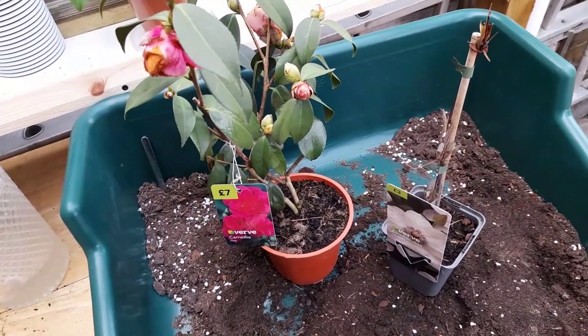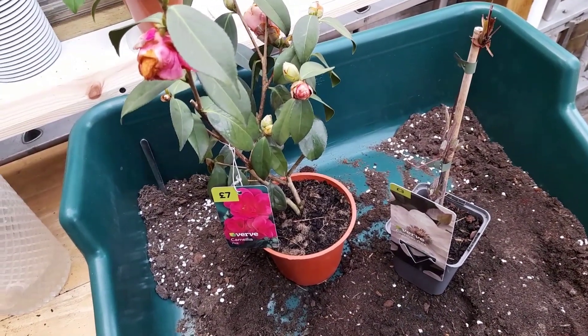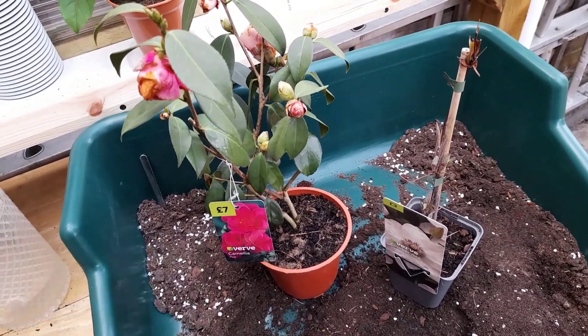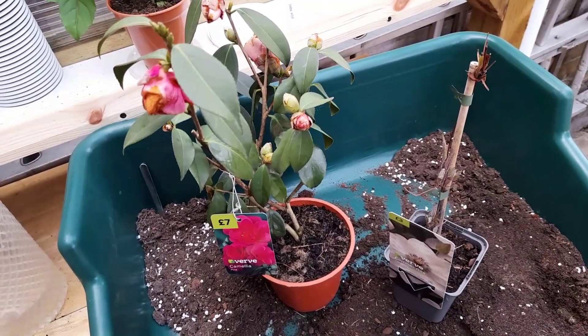So I'm back home, and I bet you're wondering: was she able to resist buying some flowers? And the answer is no. However, I was really sensible in what I got.